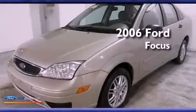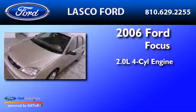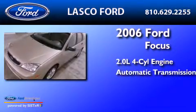This is a 2006 Ford Focus. It has a 2.0 liter four-cylinder engine and an automatic transmission.